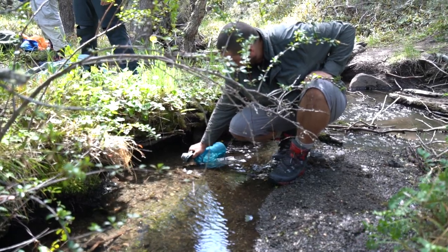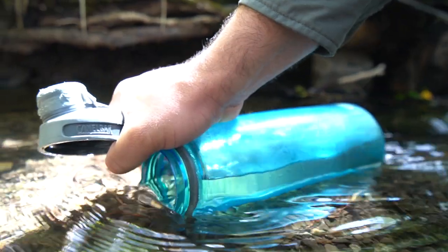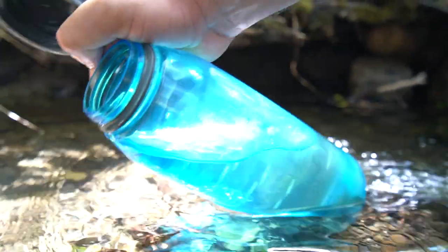You'll also want a good water bottle. I go for something that is about one litre, with a wide mouth for filling up from streams.